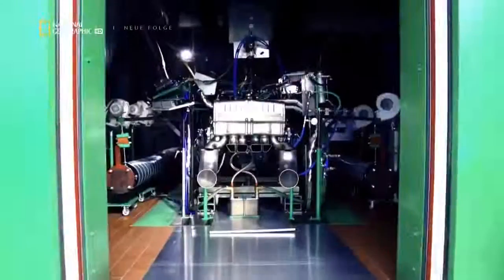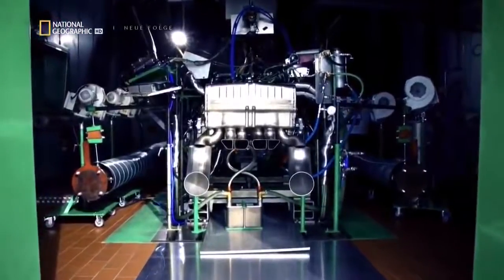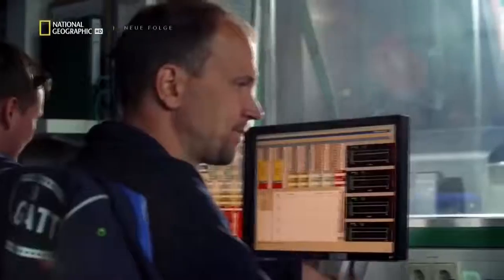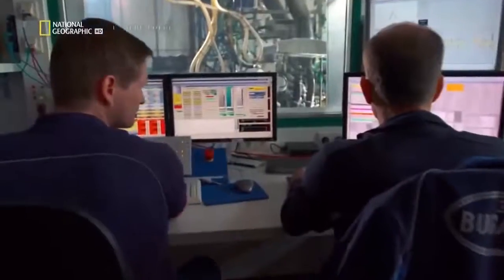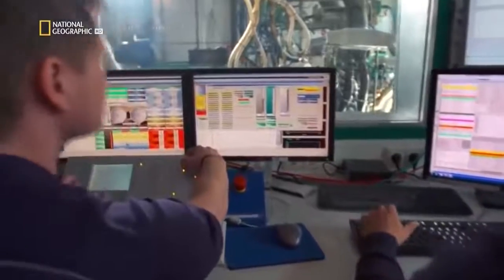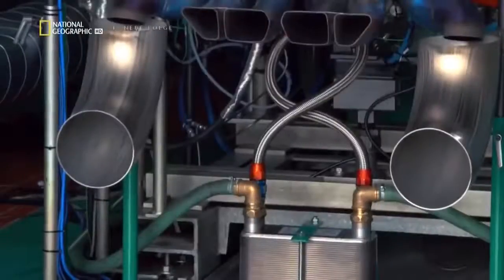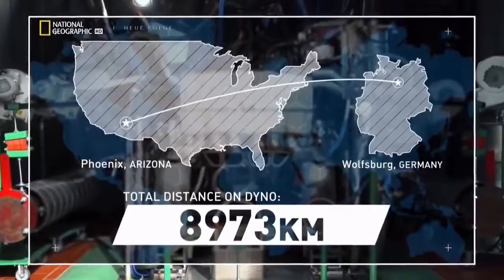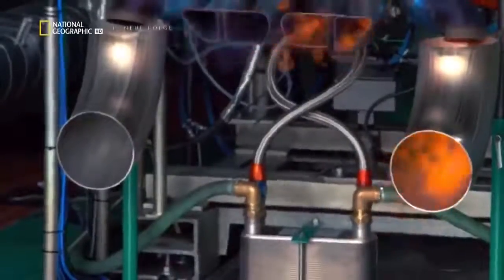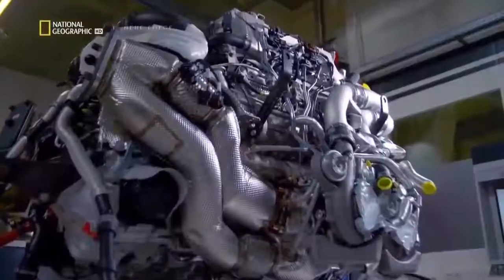Once the prototype engine was complete, they took it to an advanced test bench, where they discovered another roadblock: when they first put the engine on the dyno, the dyno overheated and broke. To check their creation, the team had to build a new facility. To prove the engine's mettle, they ran it for 25 hours straight at full throttle. Were it on the road, the power plant would have traveled from Wolfsburg, Germany to Phoenix, Arizona. Heat management is a big challenge — a combustion engine with 1,500 horsepower generates more than 3,000 horsepower as heat, enough energy to run an average house for over two months.